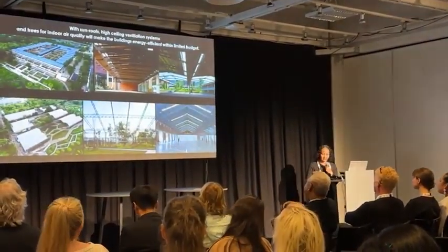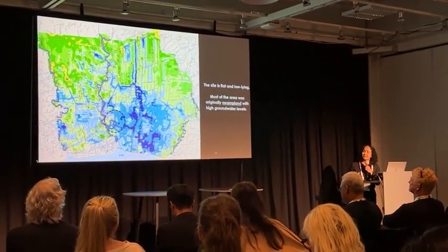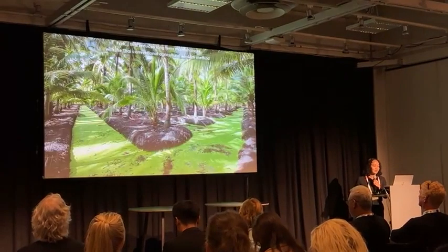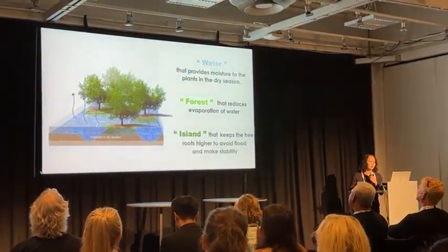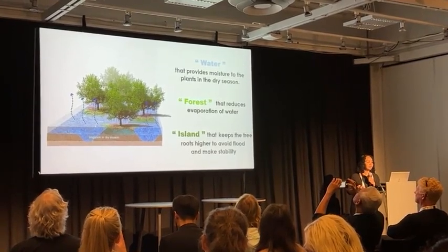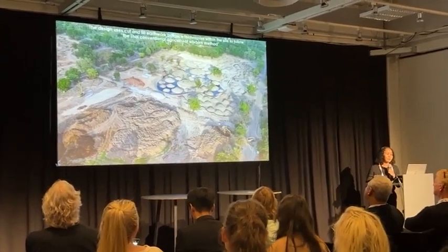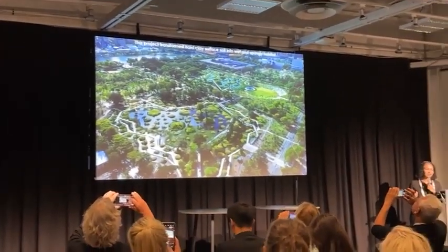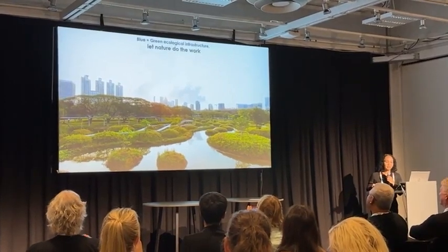This is another renovated building for the park. As you can see, the area of the park in Bangkok is flat with a low clay lining layer. Most of the area was originally swamp, with high groundwater levels — a problem common around the world. We used Thai conventional agricultural methods to solve this, allowing water to provide moisture to plants, the forest to reduce evaporation, and islands to keep tree roots higher and avoid flux, maintaining stability. Using a cut-and-fill earthwork balance technique, we transformed the high-grade surface soil into a spongy habitat and created green ecological infrastructure, letting nature do the work for a low-maintenance park in the future.